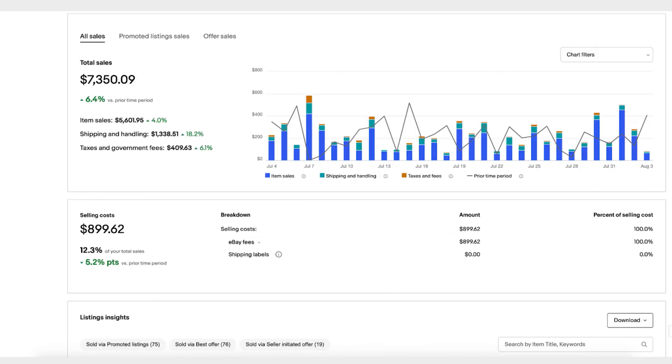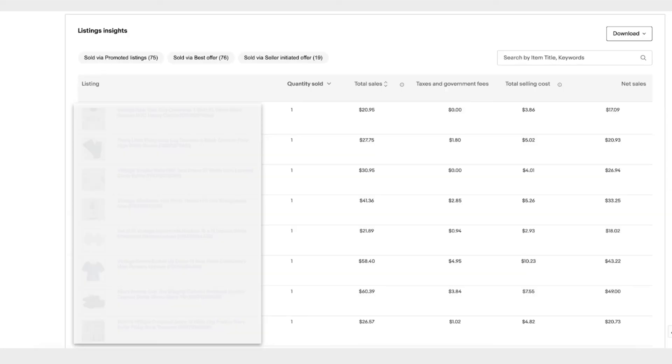It also gives you a highlight of all sales and promoted listing sales, showing item cost, shipping and handling, and taxes and fees compared to a prior period. At the end you'll see listing insights one by one for each listing — how many did you sell via promoted listing, how many best offers — so you can see what's working for your business and what's not.